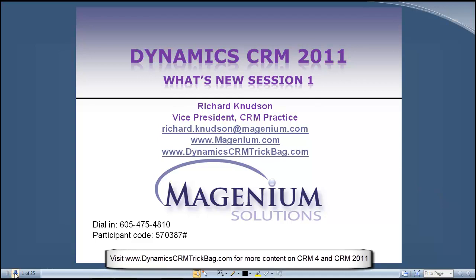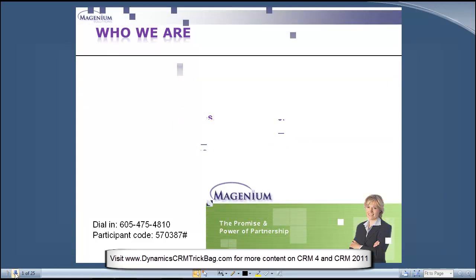Welcome to session one of our What's New in CRM 2011 Lunch and Learn series. And if I practice it enough, it'll get so it rolls trippingly off the tongue. Let me give you a little background on what we do here and how my CRM practice fits in.